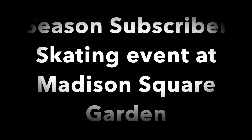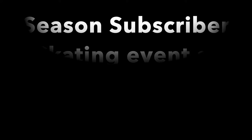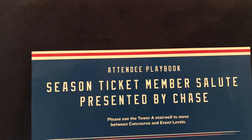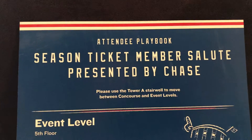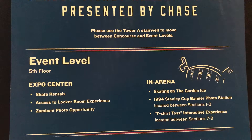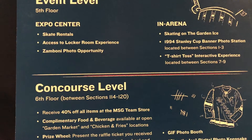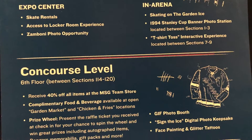I just wanted to share this video with you, which is of the skating event where we got to go on to skate on Madison Square Garden ice, which is not something that is easy to do. And also checking out the locker rooms and behind the scenes and underneath of Madison Square Garden. So it was really cool.